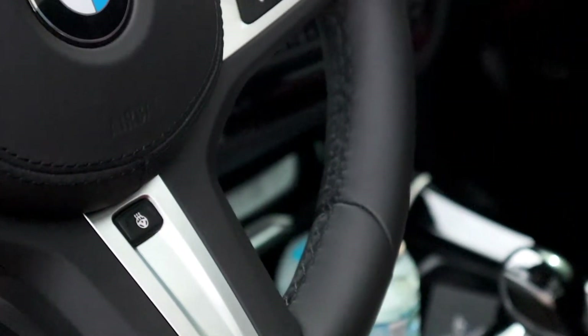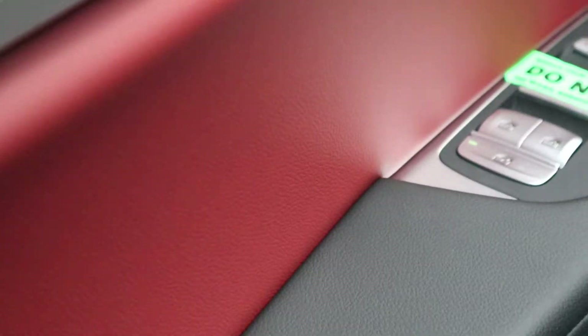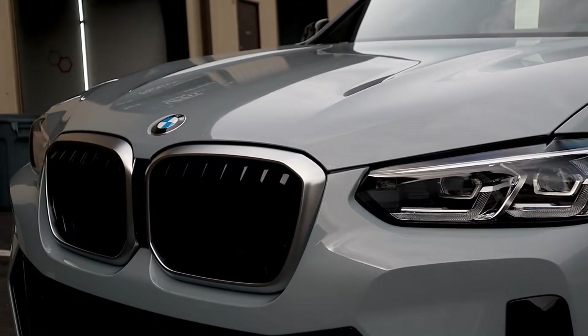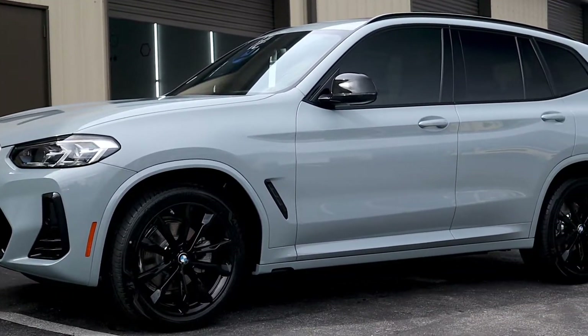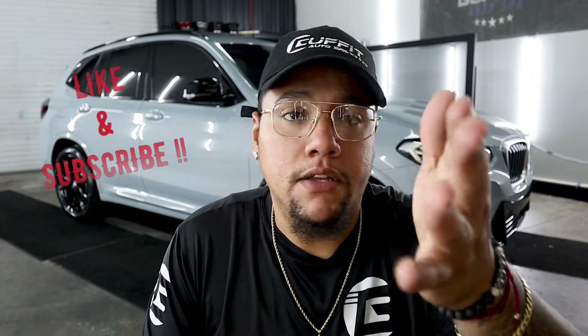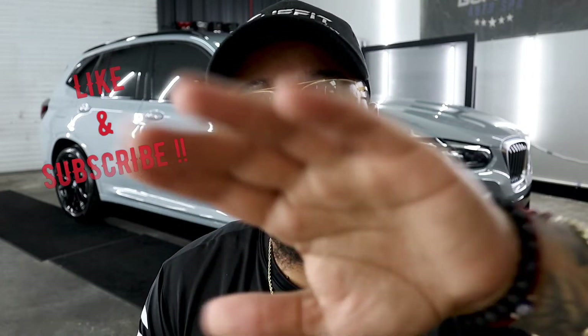That's a wrap! While you're here, go ahead and like, subscribe, and hit the notification bell as that really helps us grow. And if you like this video, stay tuned because there's more coming and we're only getting better.